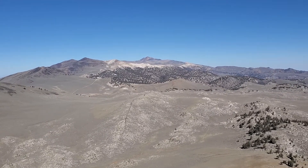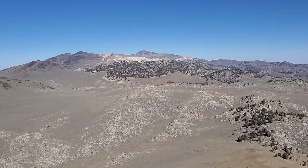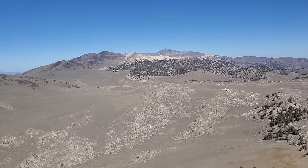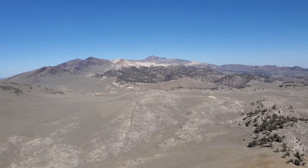I'm on top of Blanco Peak now, looking north with White Mountain Peak in the very far distance. You can see the dirt road off towards the Barcroft Station there in sort of the lower left.